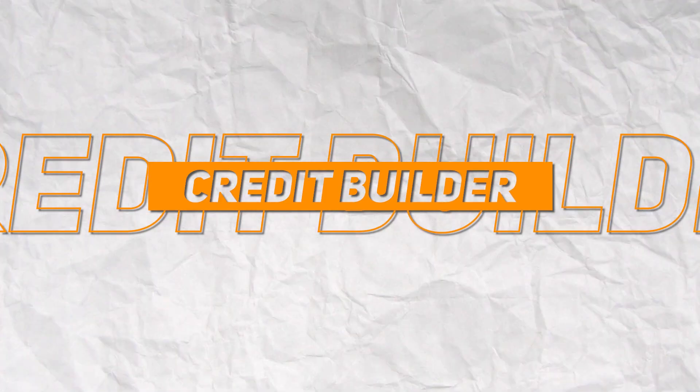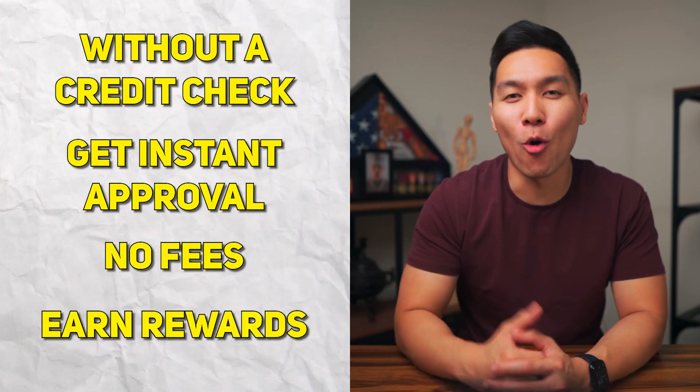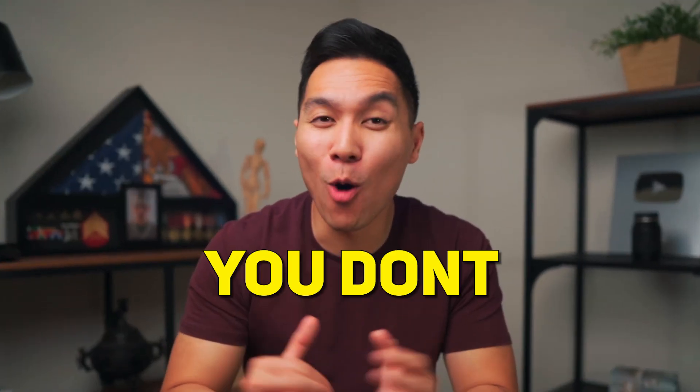In this video, I'll go over a credit builder that you can get without a credit check, get instant approval, no fees, and earn rewards. If you like the sound of that, you don't want to miss this video.